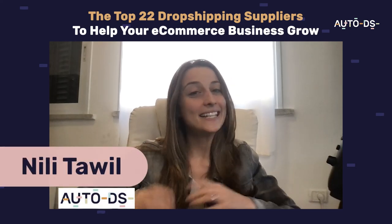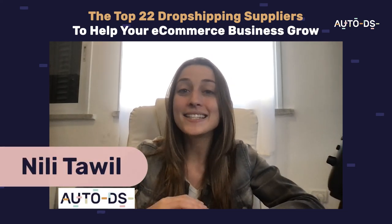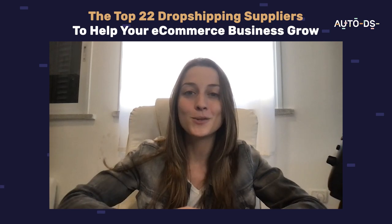Hi everyone, I'm Neely from AutoDS and in today's video I'm going to be showing you guys the top 22 suppliers to use when drop shipping.